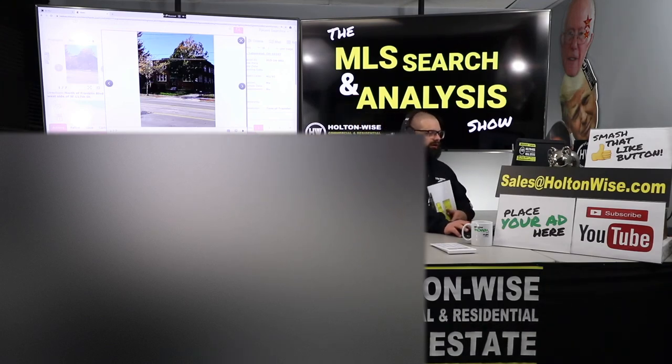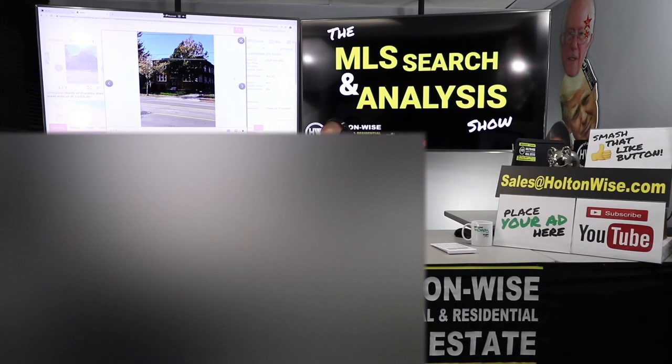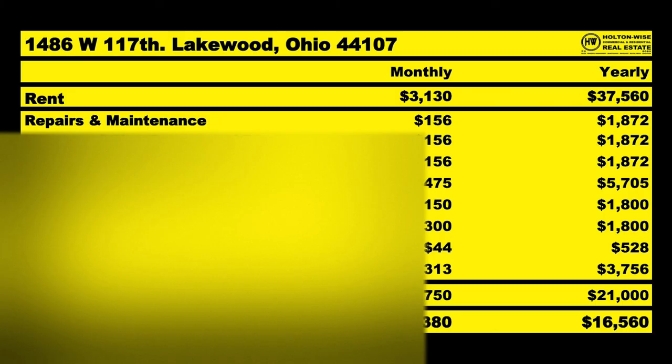As far as the building itself goes, it's fully occupied with four tenants. Between the four of them, we're bringing in $37,560 a year. Of that, you can anticipate spending approximately $21,000 a year paying Holton Wise to manage the asset. None of these will be new charges to you — you guys have been in the game 17 years and understand fixed and variable expenses well. This should net you guys $16,560 a year.